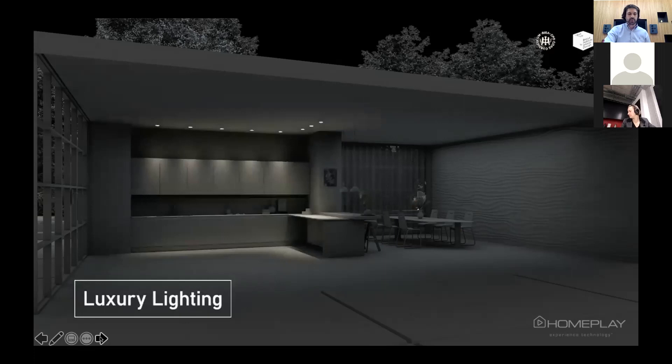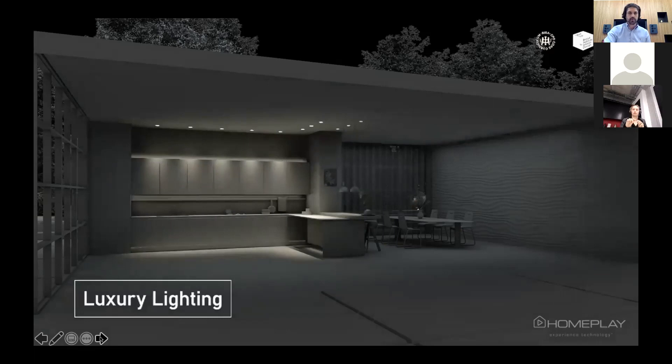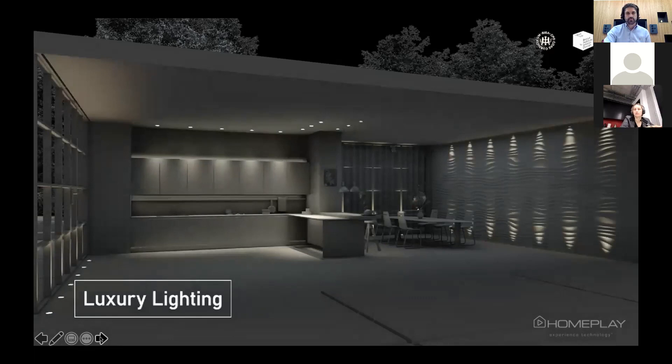Here we have an animation of a typical open plan space. First we show standard runway grids that you see in a lot of developments — no shadows, no intensity, no drama, just flat light. Then we look at what we call luxury lighting, using different types of lights: up-lighters bringing texture to a featured wall, independently switchable to create drama at the touch of a button. You still have your task lighting for cooking, but also soothing feature lighting so you can wind down for the evening.